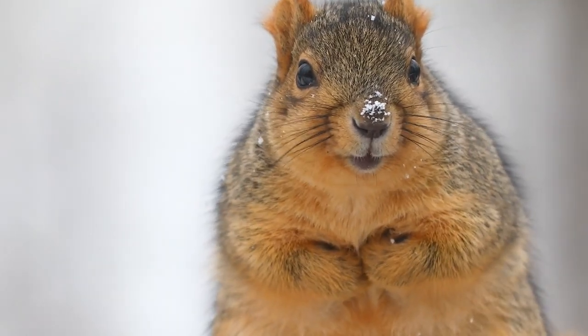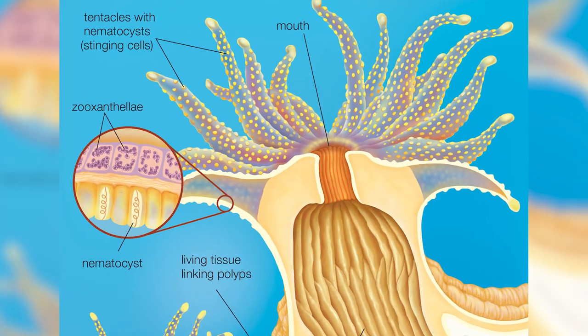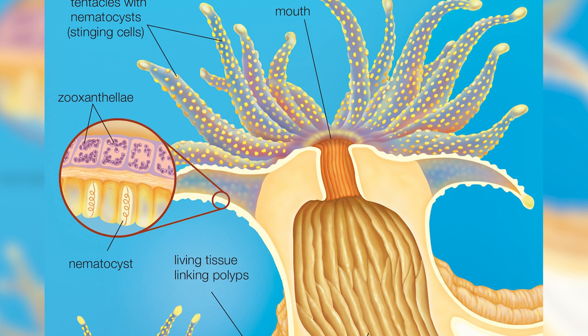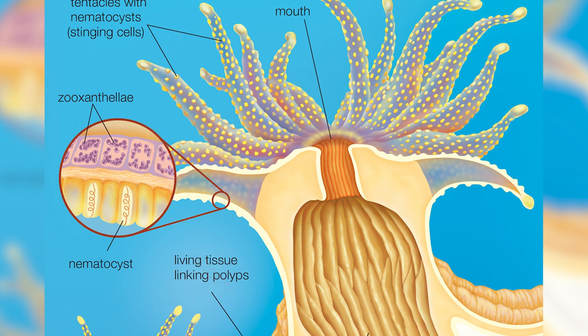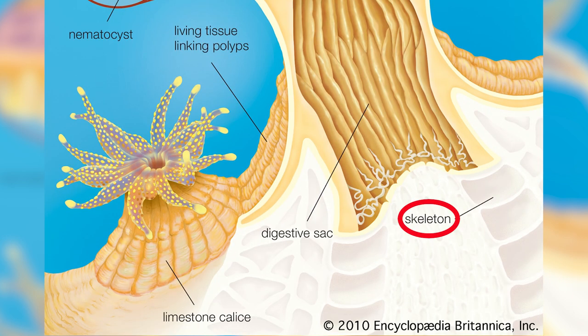They're a bit different from other animals, though. They don't look like them, and they certainly don't move around like them. Instead, most corals are sedentary colonial animals made up of thousands of individual polyps. For the purposes of this video, we're mainly going to be talking about stony corals, which secrete calcium carbonate that builds up over time and forms what we know as reefs.